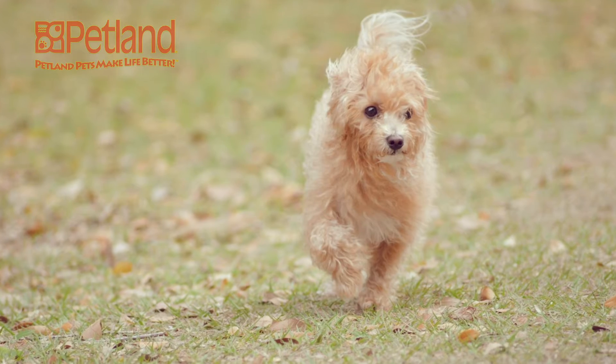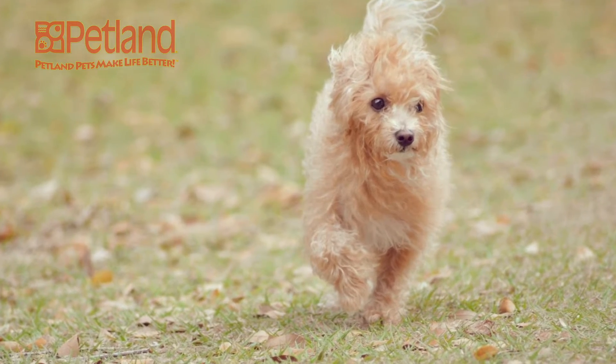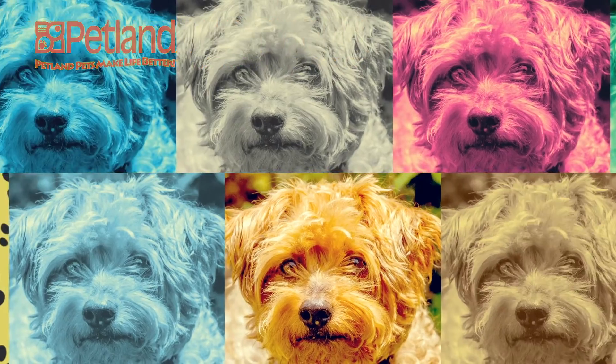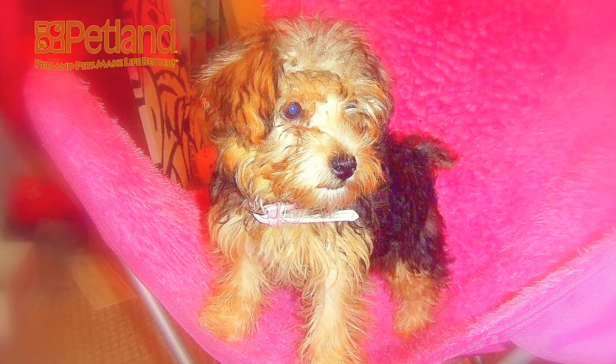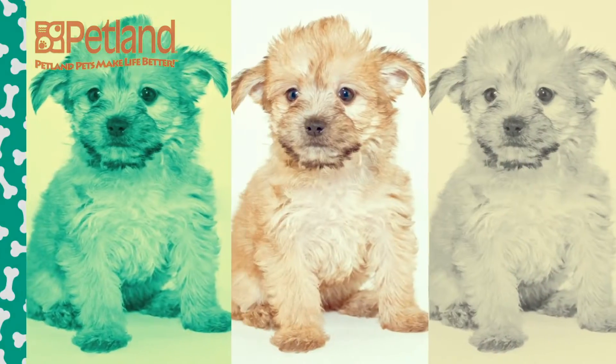Have you heard about the popular Yorkie Poo? It's an adorable little hybrid puppy with the Yorkshire Terrier and a miniature poodle for parents. They are arguably one of the most popular crossbreeds in the US.